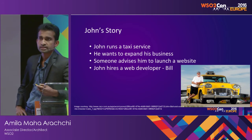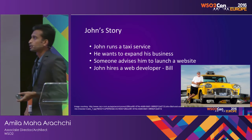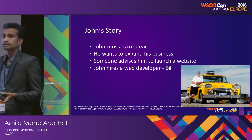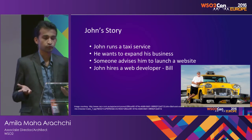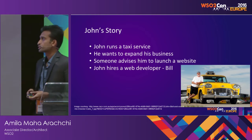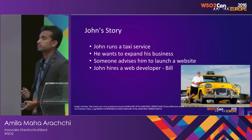So he was looking for solutions, and someone advised him to launch a website to allow people to book rides through the website, because at that time he was running it all through the phones. So John hires a web developer called Bill, and this is where the story starts.